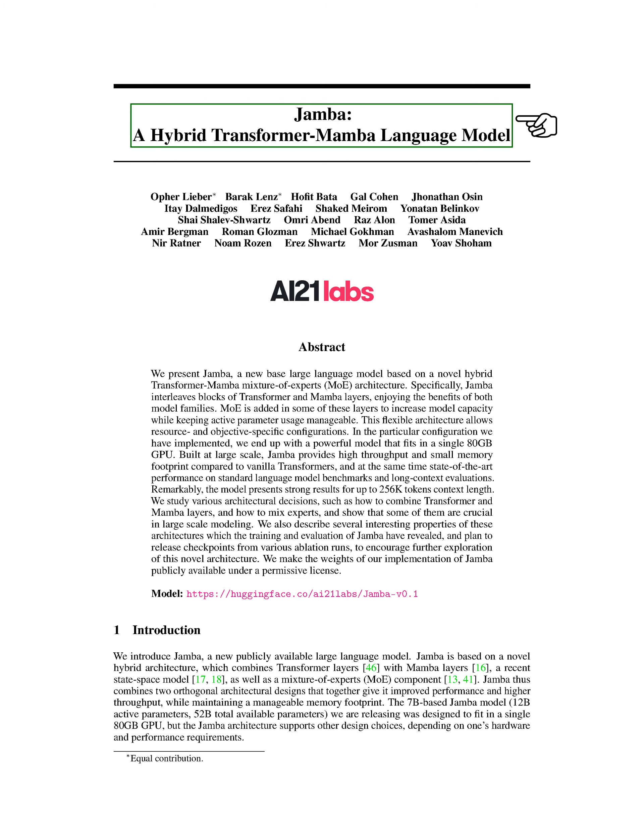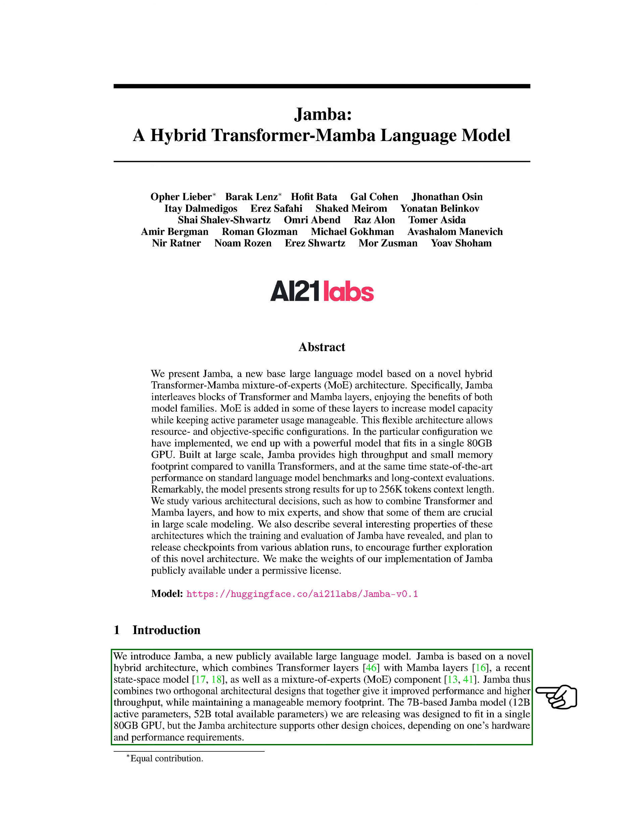In this section, we introduce Jamba, our new large language model. Jamba is unique because it combines transformer layers with Mamba layers and a mixture of experts component.